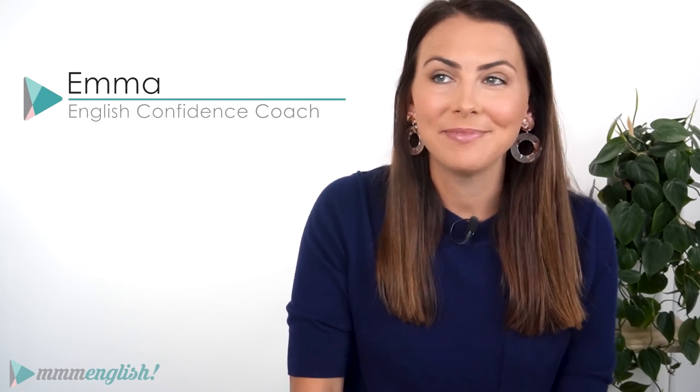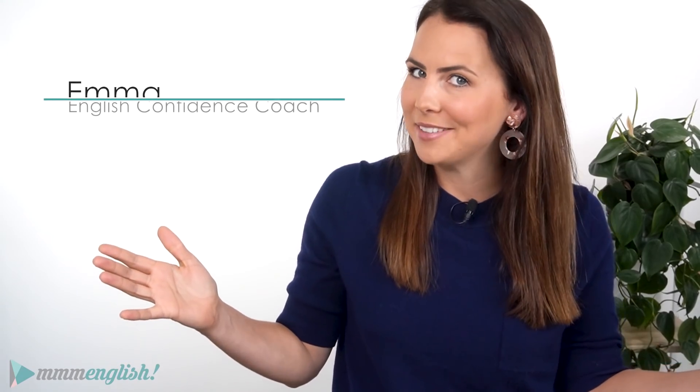Oh hey there! I'm Emma from mmmEnglish, coming at you from my new house. Now I know it kind of looks exactly the same as it was before back there, but I can assure you that what's happening on that side of the camera is not okay.